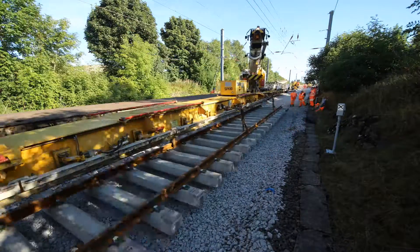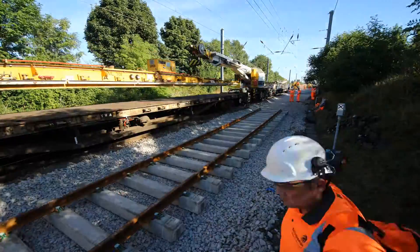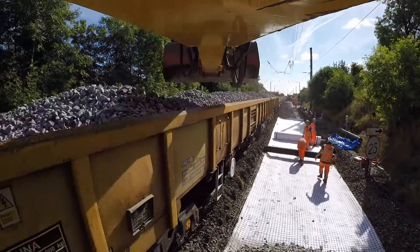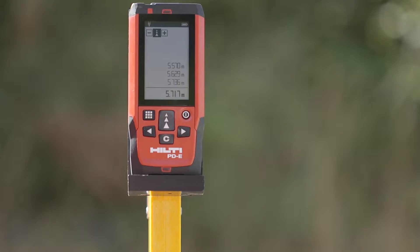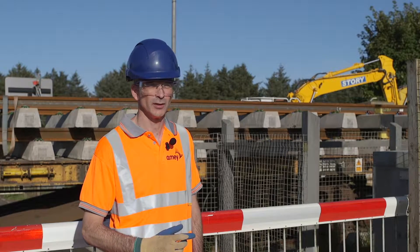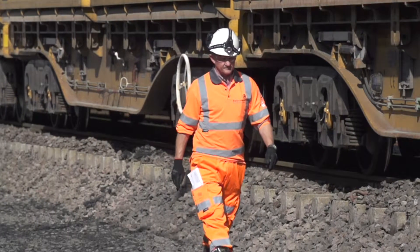So as we go along, every time we put a track panel in, every time we do any piece of work, we check it, measure it and make sure it's right first time. We have systematically recorded and measured the standards to achieve the construction tolerances, and made sure that we're confident that it would be successful, sustainable and safe.